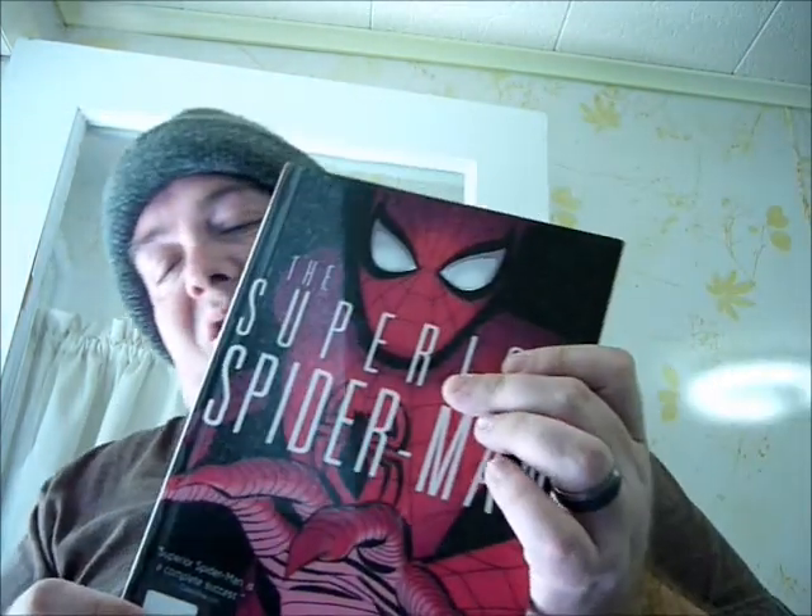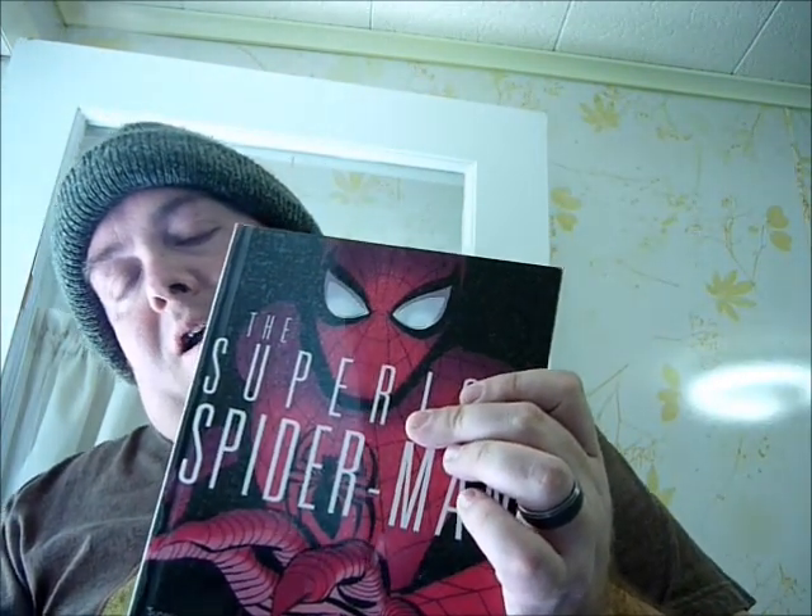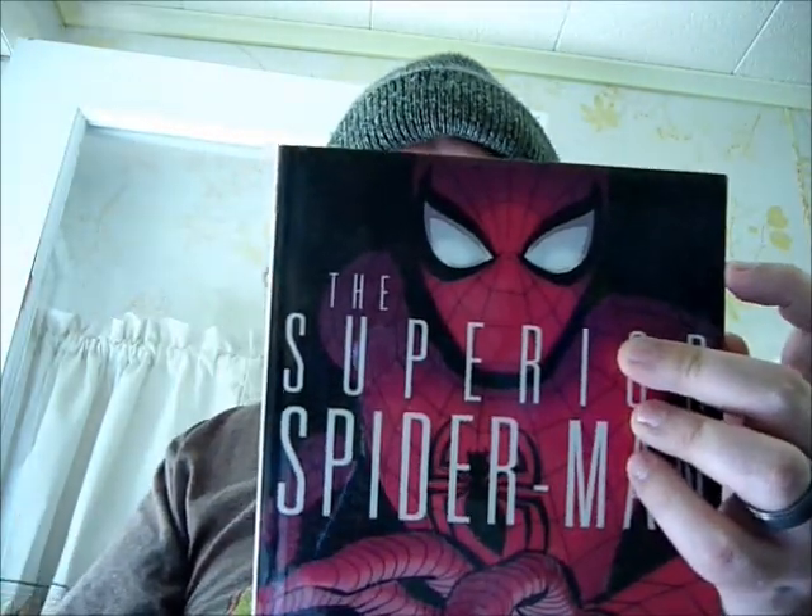And then we have another Superior Spider-Man: A Troubled Mind. I've talked about Superior Spider-Man before — he's really Otto Octavius, who is Doc Ock, inhabiting the body of Peter Parker. And Peter Parker is kind of like the subconscious; he doesn't have control of his body anymore.